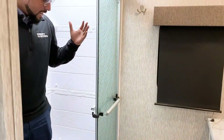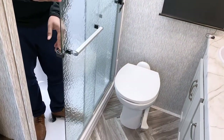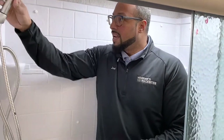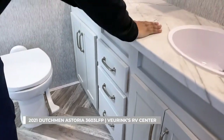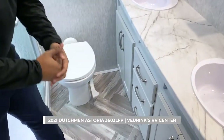The bathroom has a huge shower with three glass doors to close it off, a shower surround to protect the side walls, a couple of shelves for soap and shampoo, and a decent-sized shower head. The vanity features double sinks with plenty of countertop space, a middle medicine cabinet, double mirrors, and a ton of storage beneath. And of course, another porcelain foot-flush toilet.